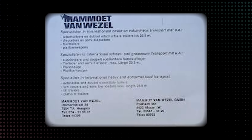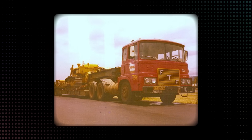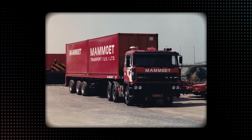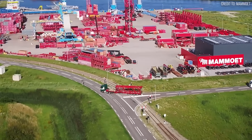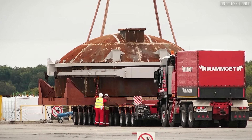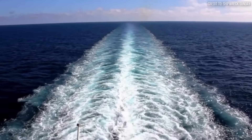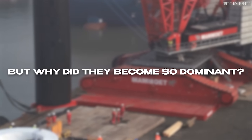They chose Mammut — Dutch for mammoth. It wasn't just a name; it was a promise to provide complete solutions for any logistical challenge, regardless of scale. Today, Mammut operates the world's most advanced heavy lifting fleet. They've moved objects weighing 36,000 tons, lifted structures 400 feet into the air, and salvaged submarines from crushing ocean depths.